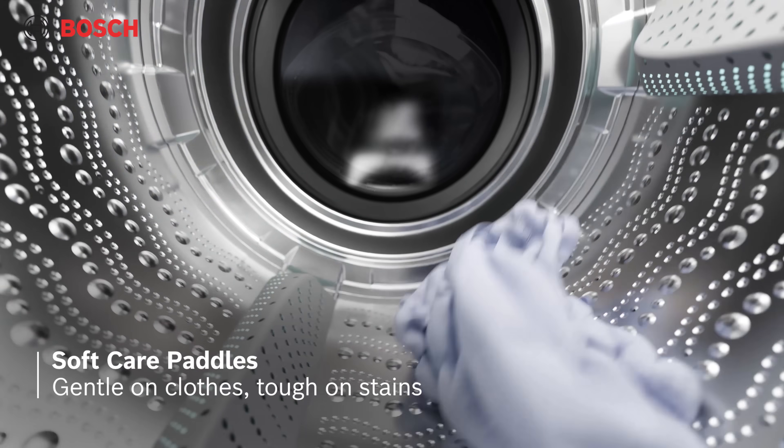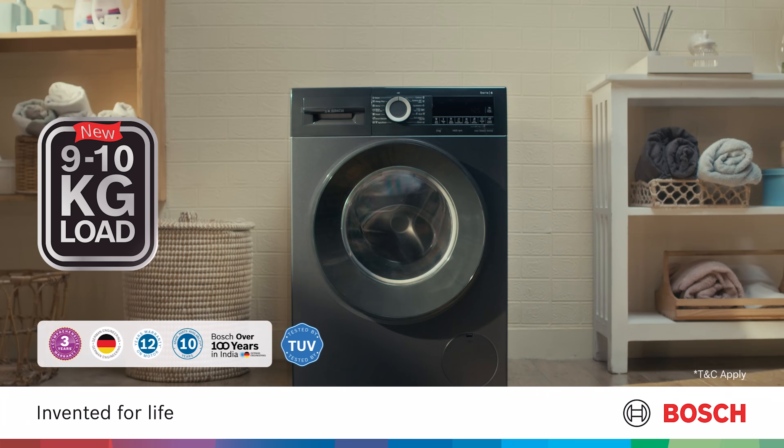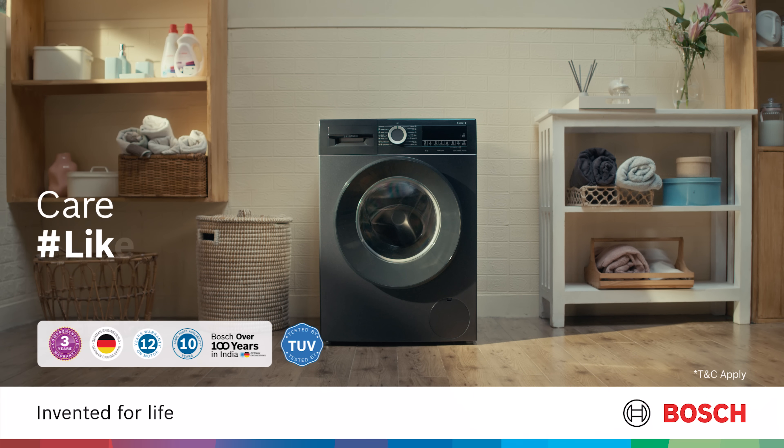With soft care paddles and iron steam assist that offer ultimate fabric care for your entire wardrobe. Bosch, 9 and 10kg washing machine. Care like a Bosch.